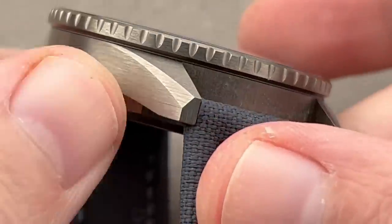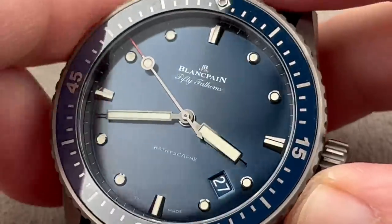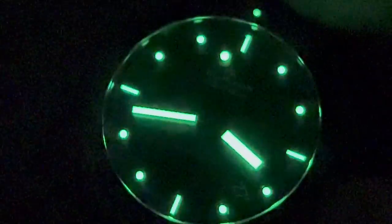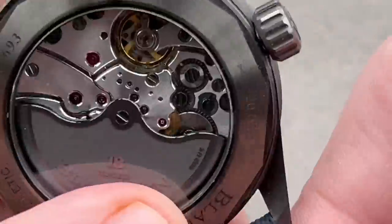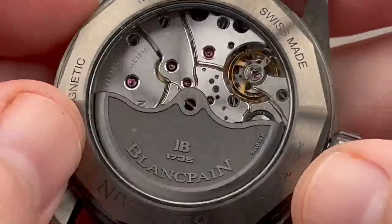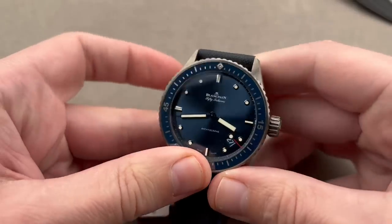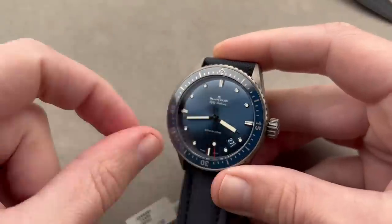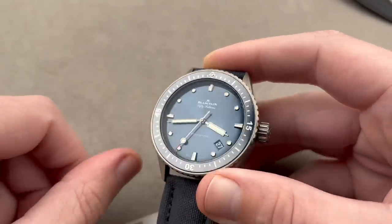The nice thing about ceramic is not only is it hypoallergenic and super light on the wrist, it's also incredibly scratch-resistant. When buying a pre-owned watch, I always like to know it hasn't been refinished — with ceramic, you know for a fact it has not been refinished. In terms of tech spec and capability, identical to the 5015: ceramic bezel cap instead of the cambered sapphire, the same luminescence on the dial, the same 300-meter diving depth, the same caliber 1315 with five-day power reserve and display case back.